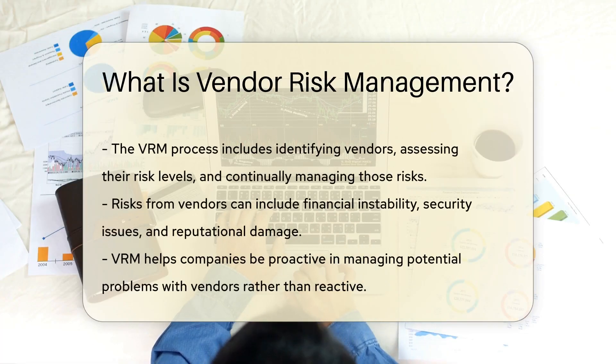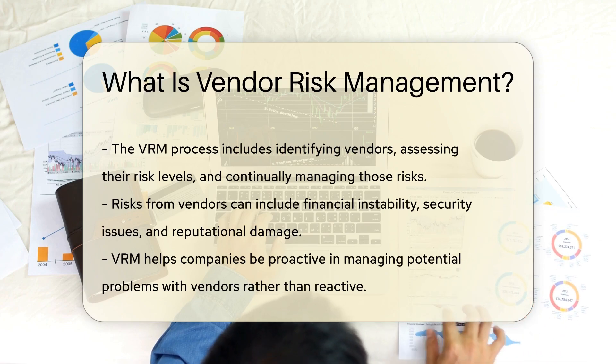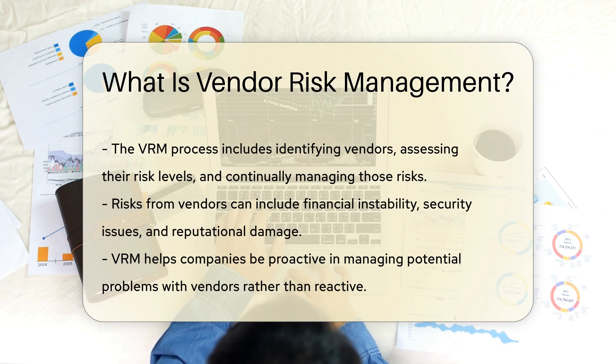Companies need to know who they're doing business with, what risks they present, and how to mitigate those risks. Effective VRM involves several steps. First, you identify all your vendors. Next, you assess their risk levels. Then, you monitor and manage these risks over time. It's like a health check for your business relationships.